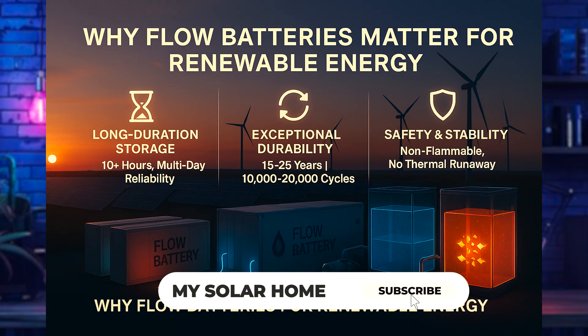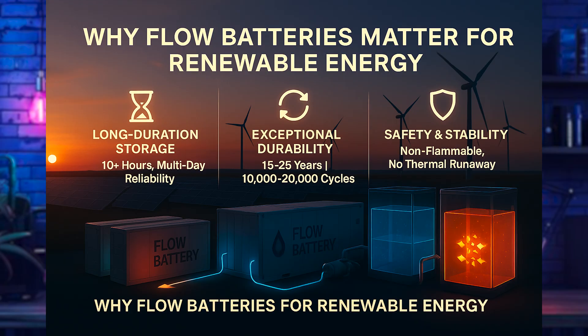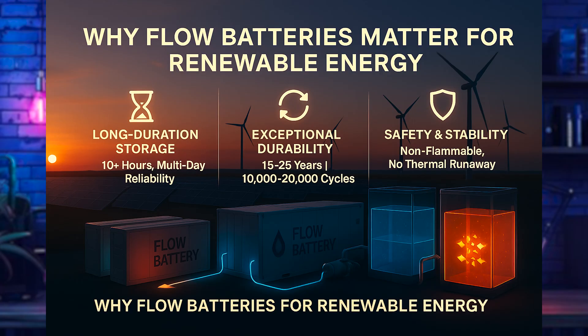Flow batteries solve three core challenges. First, long-duration storage — systems can run for ten-plus hours daily without any cycle-life concerns. Second, exceptional durability — 10,000 to 20,000-plus cycles, meaning 15 to 25 years of useful life with minimal capacity loss. Third, safety and stability — most use non-flammable aqueous electrolytes that don't present a thermal runaway risk. There's no risk of catching fire.